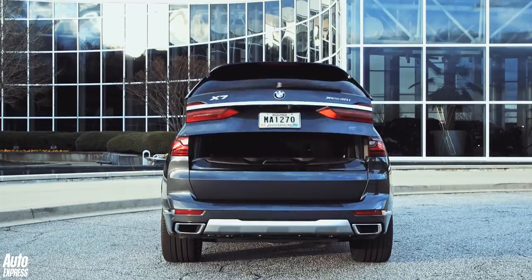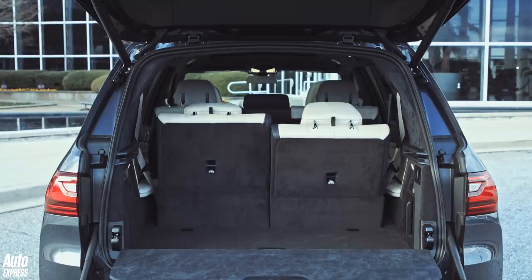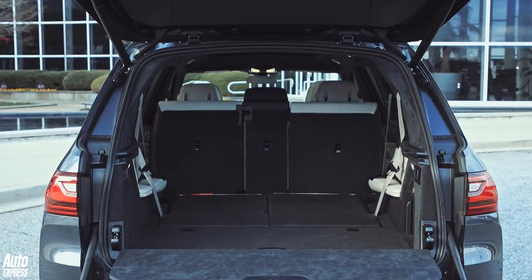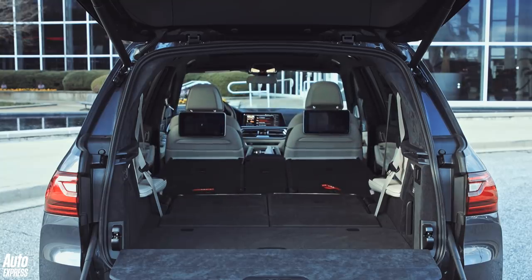The biggest difference in the X7 versus something like the XC90 or the Discovery is boot space. Even with the rearmost seats in place, the X7 boasts a boot bigger than you'll find in the latest Mazda 3. Fold everything down and you'll reveal a van-like 2,120 litres, while the air suspension system means you can lower the car to make loading that little bit easier. It's a colossal car, but the benefits inside are clear as day.